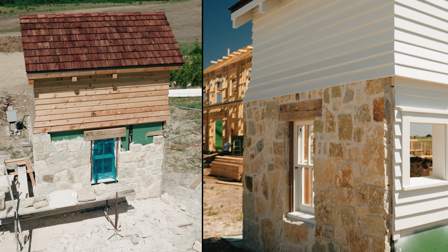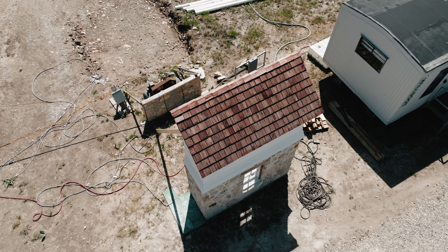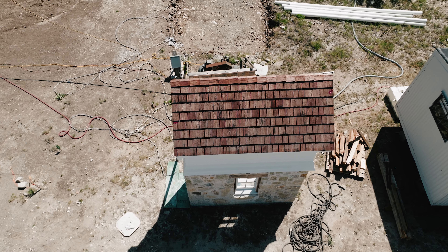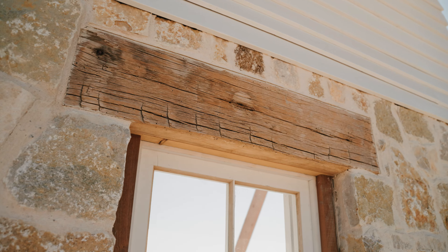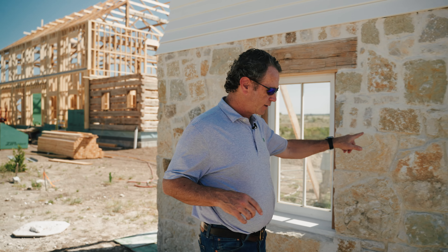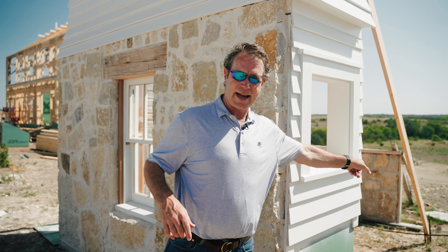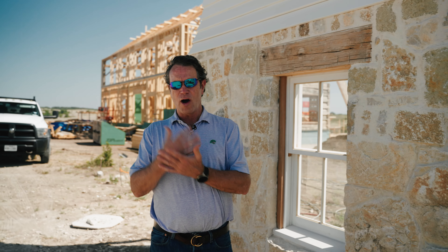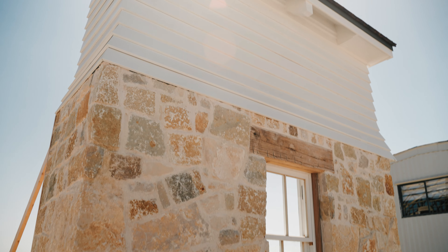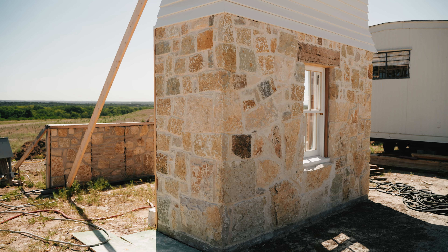So this probably looks very different than it looked before. We have actually changed the materials. We're still massaging and working out these details so that it looks perfect and looks right on this job. We've got these samples back here that were our first attempts at the stone samples. Always on our projects, we're trying to create a narrative, and we've got this sample up to show our client all the parts and pieces and how it's all going to come together.